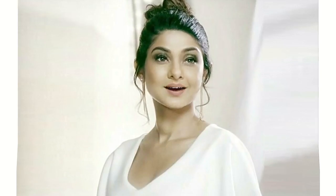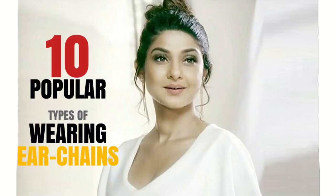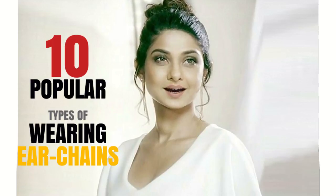Hello friends, welcome to Fashion City. Today I will show you 10 most popular types of wearing ear chains. Let's start the video.